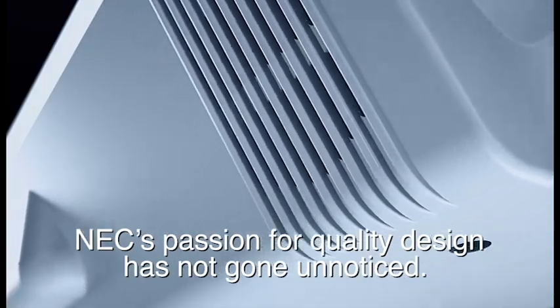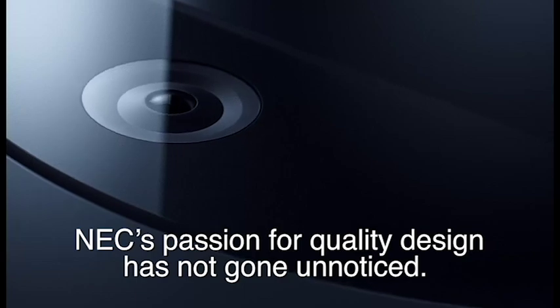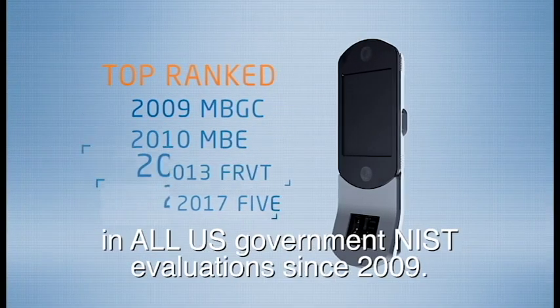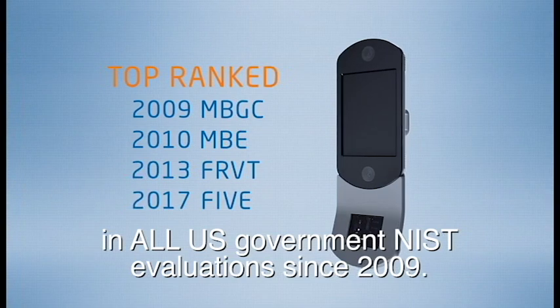NEC's passion for quality design has not gone unnoticed. Our face recognition algorithms have been top-ranked in all U.S. government NIST evaluations since 2009.